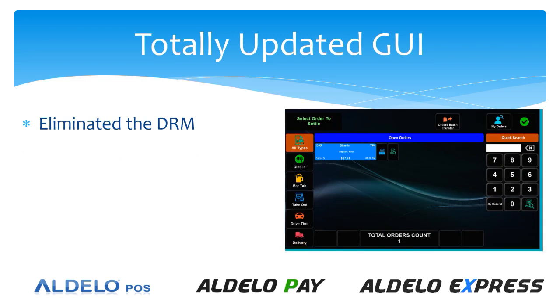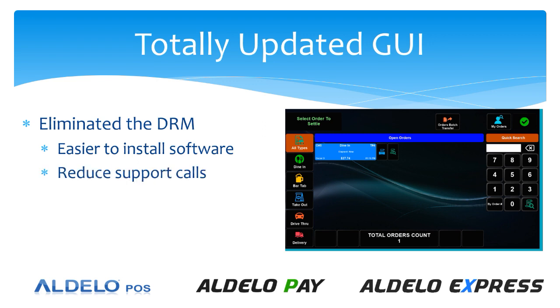We've also eliminated the DRM, the licensing portion of the software. We have now reduced the software footprint, which makes it easier to install. Less modules to install makes it easier for you. This is also going to reduce support calls and of course reduce piracy of the software.